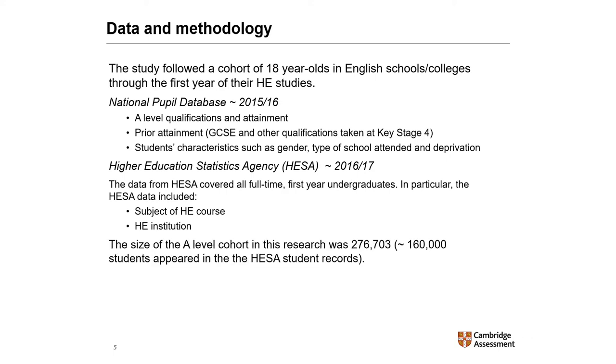The size of the A-level cohort in this research was just over 275,000. Approximately 160,000 students appear in the HESA student records. The A-level students not in the HESA data — about 40% of the A-level cohort — might not have applied to a higher education institution, might not have been offered a place, or might have taken a gap year. It is also worth noting that the linkage between NPD and HESA is done by name, date of birth, and postcode, so some A-level students may have been lost in the matching process.